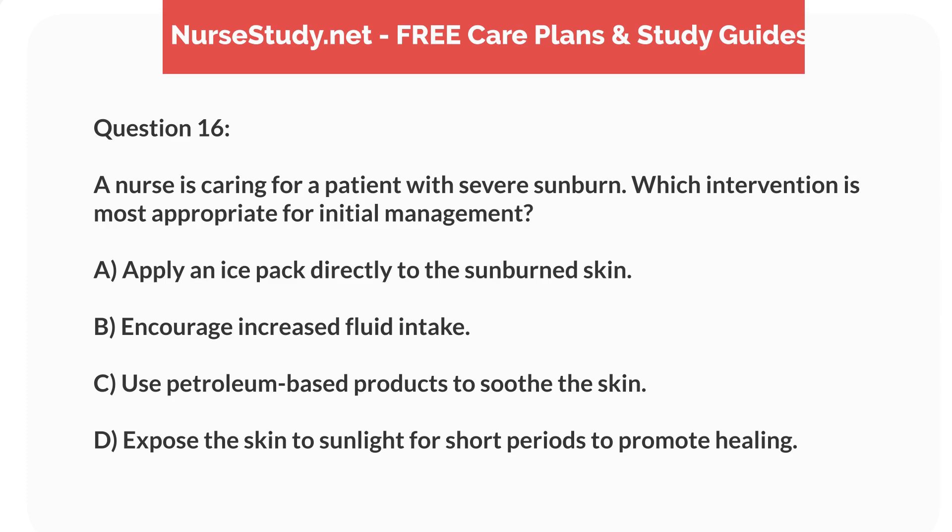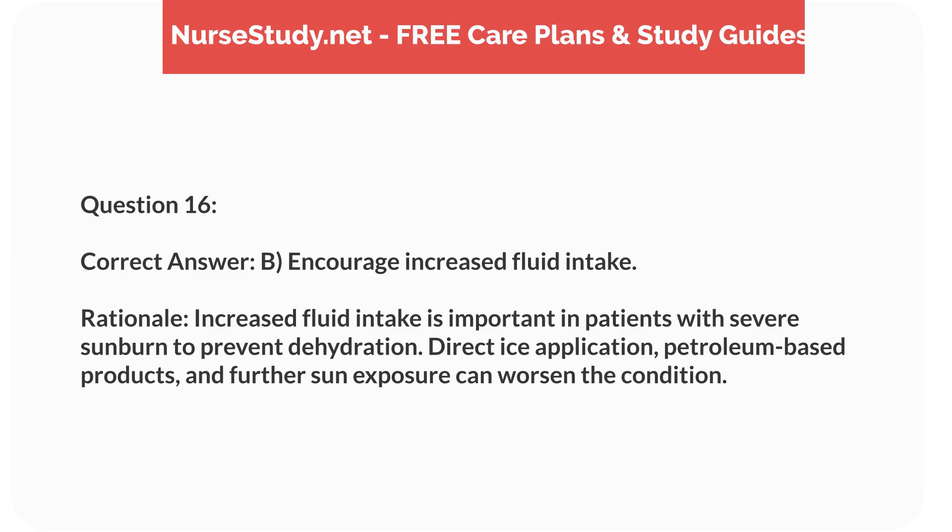Question 16. A nurse is caring for a patient with severe sunburn. Which intervention is most appropriate for initial management? a. Apply an ice pack directly to the sunburned skin. b. Encourage increased fluid intake. c. Use petroleum-based products to soothe the skin. d. Expose the skin to sunlight for short periods to promote healing. Correct answer: b. Encourage increased fluid intake. Rationale: Increased fluid intake is important in patients with severe sunburn to prevent dehydration. Direct ice application, petroleum-based products, and further sun exposure can worsen the condition.